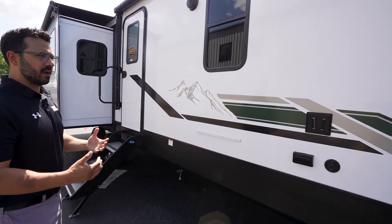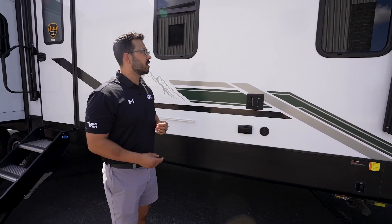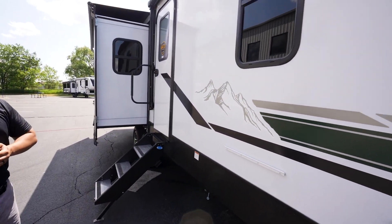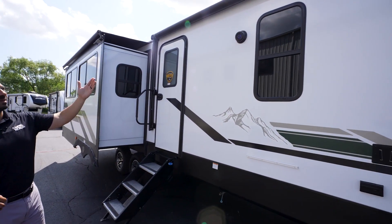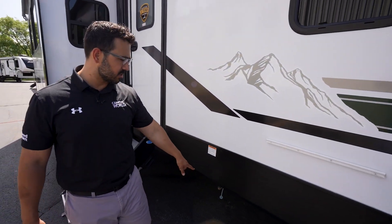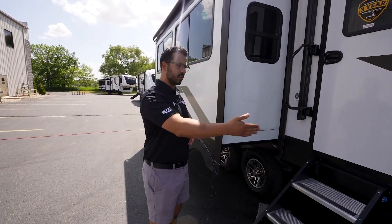I love what they've done for the graphics package — so much more modern than all the swoops and swirls we've seen in the past, and it has that signature Eddie Bauer green. They did a great job blending all the colors together. The TV outside mounts right here with the proper connections underneath. Up top you can see the power awning with an LED light strip and outside speakers connected to the multimedia center. Right underneath, there's a propane quick connect for the griddle, but you can use it for whatever you want — a Coleman grill, Blackstone flat top, whatever.